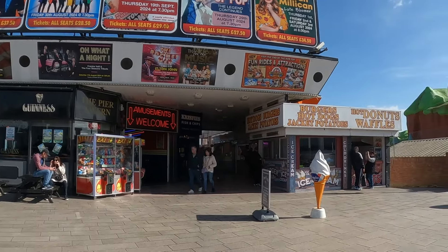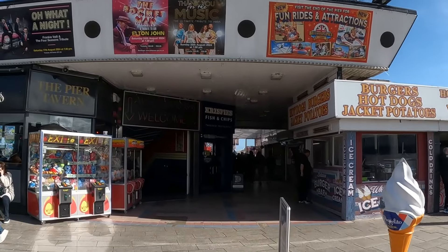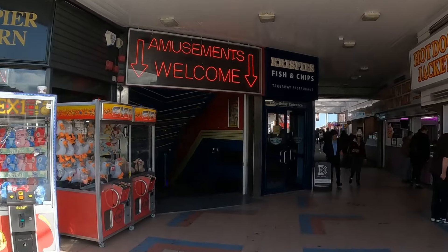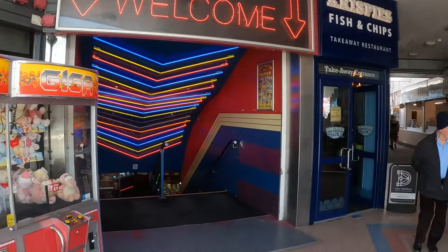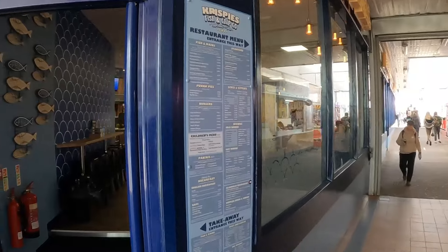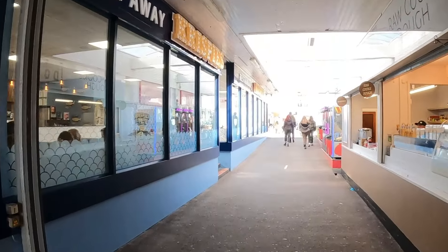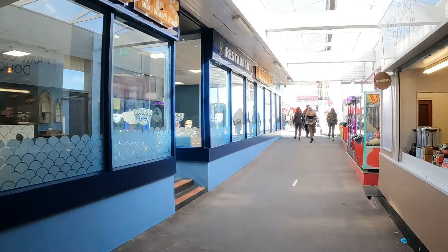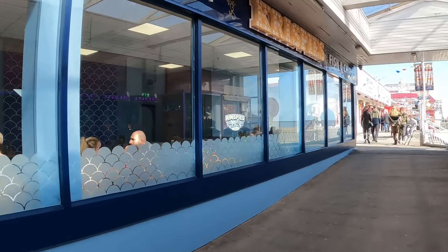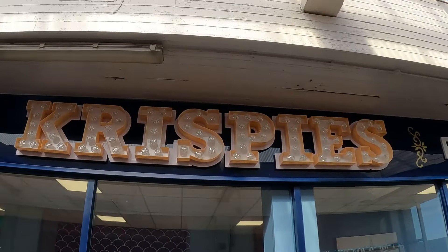Over here we've also got a few changes. The first thing I've noticed is there's actually a brand new refurbished fish and chip shop called Crispy's, which is right here. It's all got like the blue style theming. You've got the arcades down here. It's all been painted up really nicely — they've gone with the blue colour and there are fish themes over here. It looks really nice, with a nice new sign.